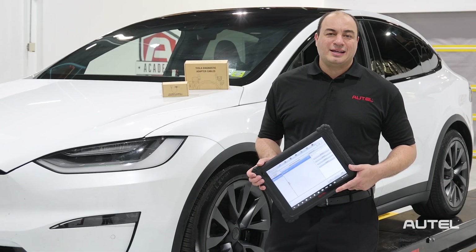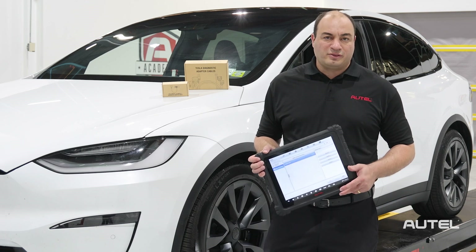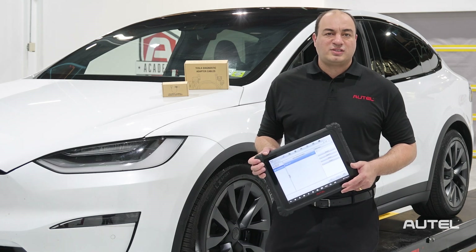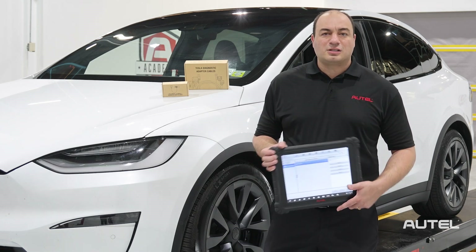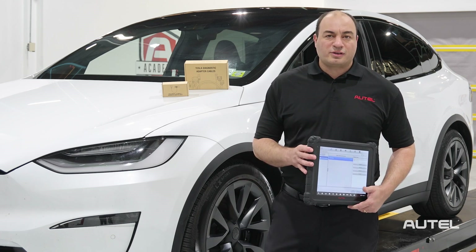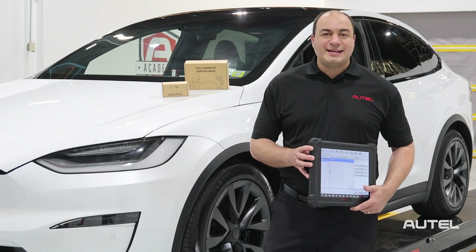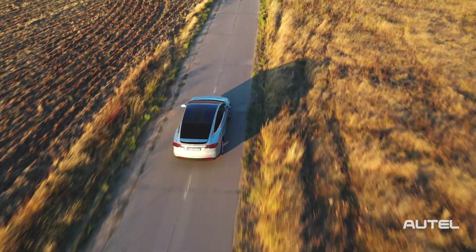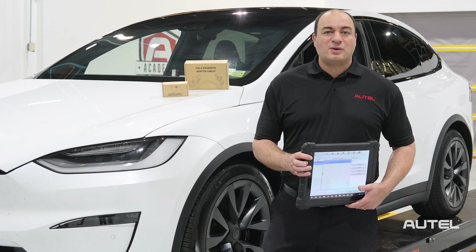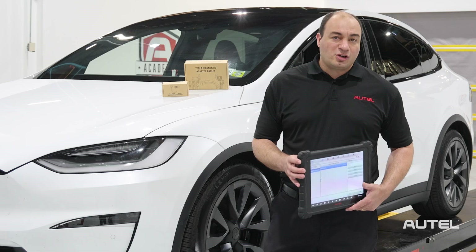Launched in 2003, Tesla produced its first mass-market electric sedan in 2012 with the Model S, followed by the Model X SUV in 2015 and the Model 3 in 2017. Tesla is by far the best-selling electric vehicle manufacturer in the U.S. It is the first to have over 190,000 sales in a calendar year, and sold over half a million vehicles in the United States last year. The Tesla Y was the best-selling non-truck in the first quarter of this year in the United States and Europe.